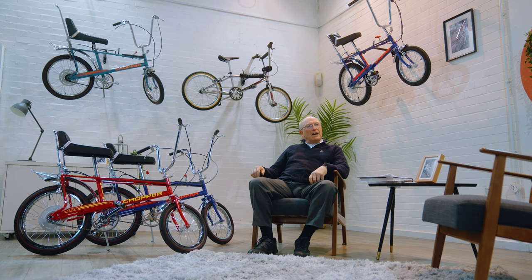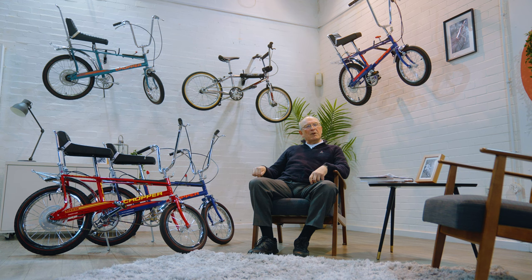I started working for Raleigh in 1972 — Mark II 1972 — and during that time in total I did 27 years at Raleigh. Most of that time, the first 23 years, Raleigh was a manufacturer. The products were manufactured in Nottingham.